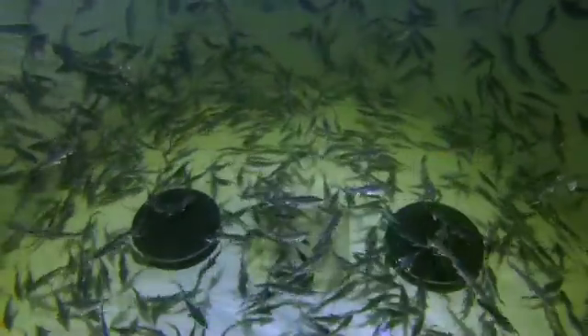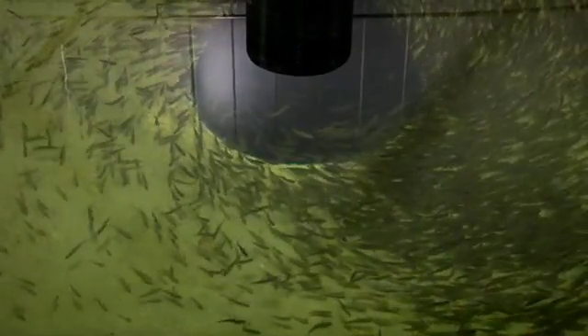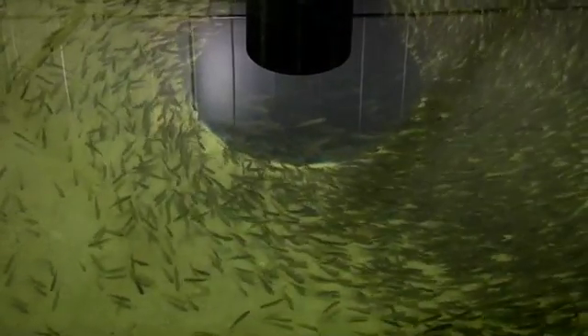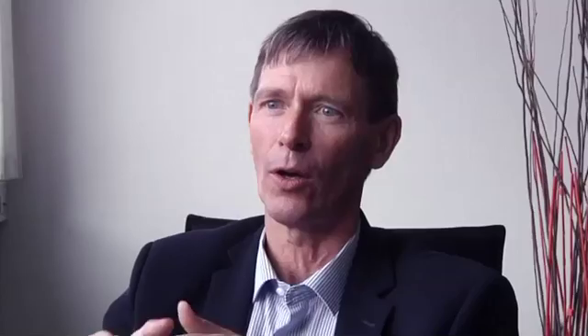In a normal fish farm, water has to go in and out. You need between 40,000 to 50,000 liters of new water to produce one kilogram of fish. When you start recirculating and reusing the water, you can use far less. We are now operating in the area of 400 to 500 liters of new water to produce one kilogram of fish.